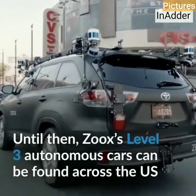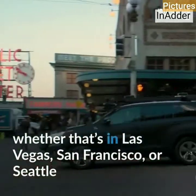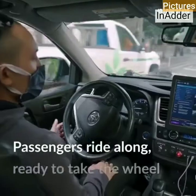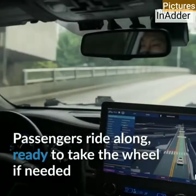Zug's Level 3 autonomous car can be found across the U.S., whether that's in Las Vegas, San Francisco, or Seattle. Passengers ride along, ready to take the wheel if needed.